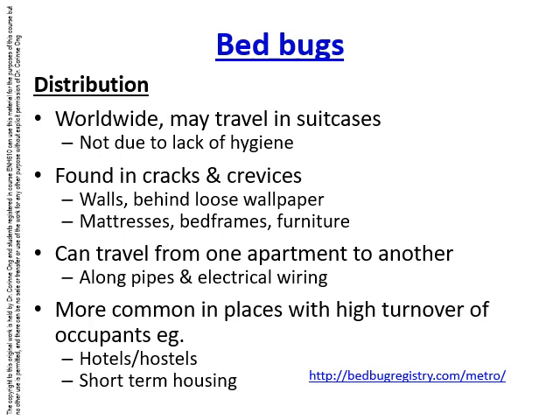There is a bed bug registry, mainly covering North America. You'll find that Toronto is actually one of the hot spots for bed bugs, as well as New York City — really wherever there are a lot of people, that's where bed bugs tend to be found.